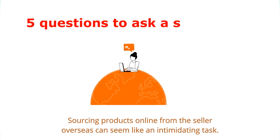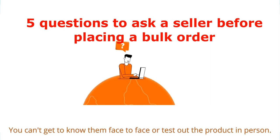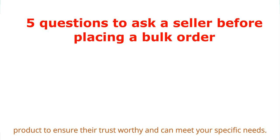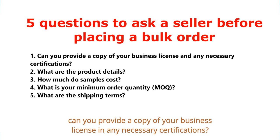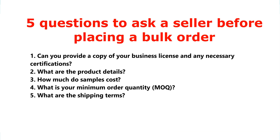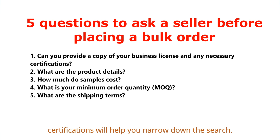Sourcing products online from an overseas seller can seem intimidating — you can't meet them face to face or test the product in person. But there are ways to navigate these challenges. There are a few questions you should ask a seller before sourcing a product to ensure they are trustworthy and can meet your needs. The first question is: can you provide a copy of your business license and any necessary certifications? When reaching out to sellers, it's your responsibility to verify they are trustworthy.